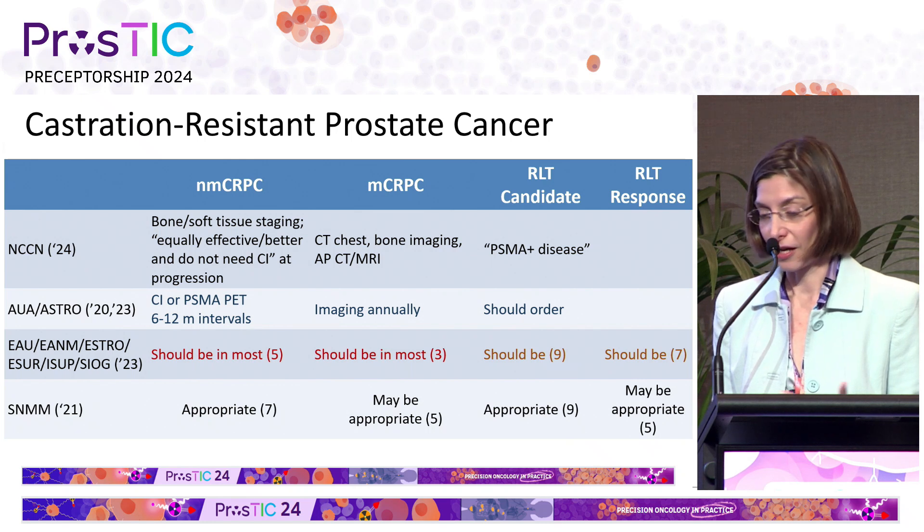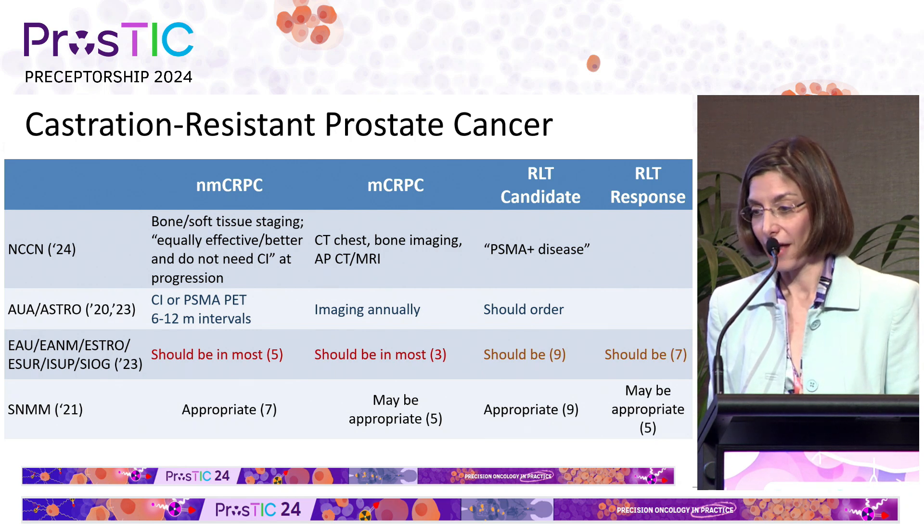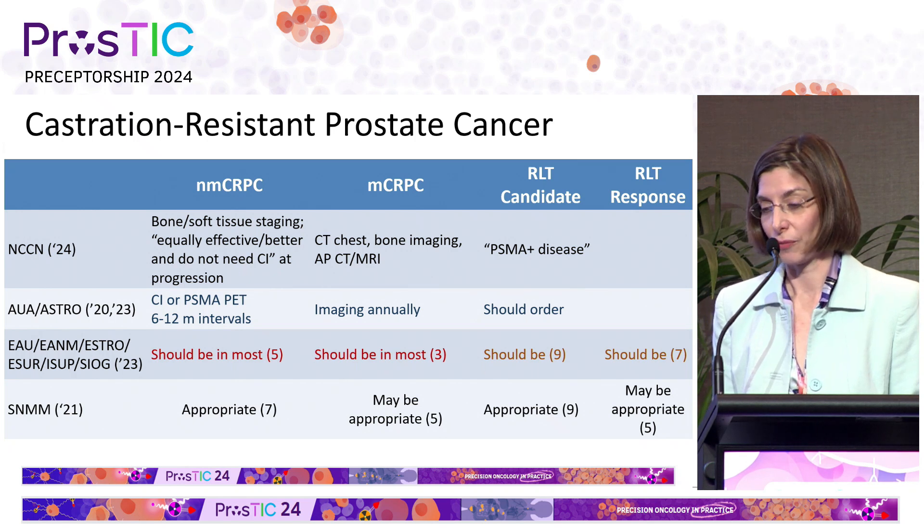There is clear agreement that everybody should have a PSMA PET scan before they are having PSMA-targeted therapy — RLT — and for RLT response assessment, there are some recommendations that we should consider doing that, but those are areas that are under active investigation.